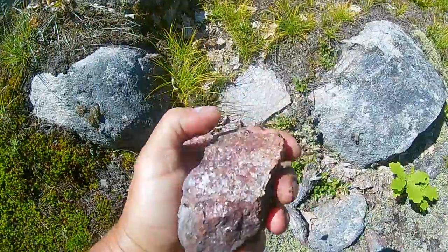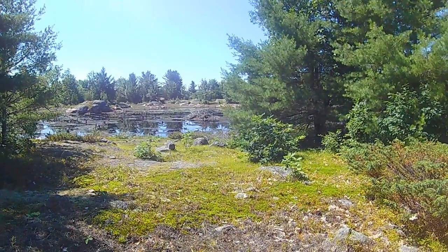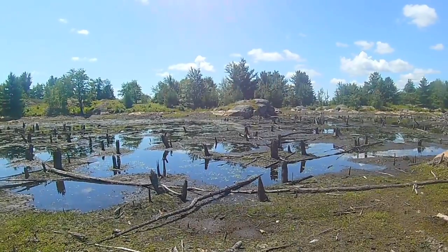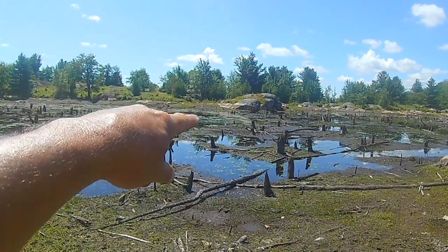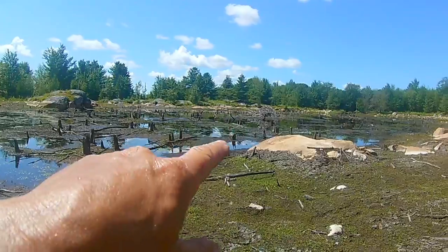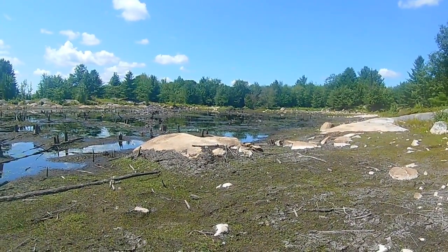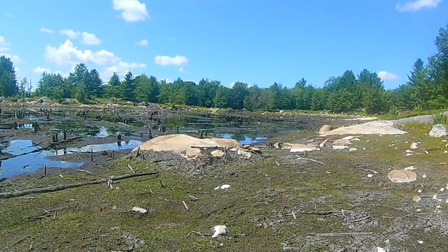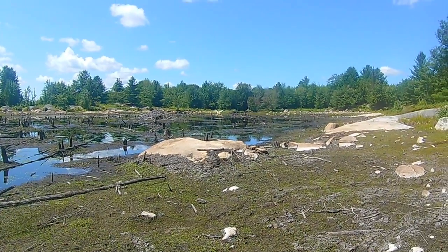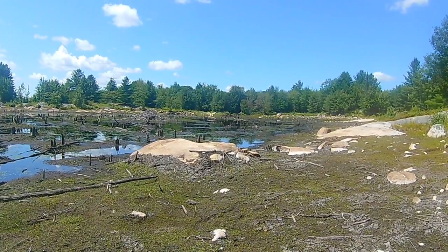Look at that — isn't that a shame. That poor pond — it was so beautiful last year. There were beavers living in here and this beaver pond was teeming with life. You can see where the water level was — look at the big stone over there, the brown spot at the bottom was the water level last year. There's a beaver hut right there. It was a family of beavers, and that's where the dam was down in that area. I'm guessing we had a lot of rain this year and maybe the dam just burst.